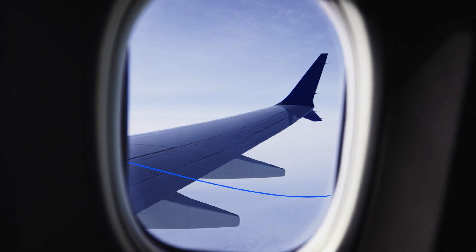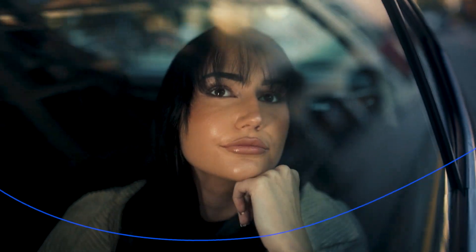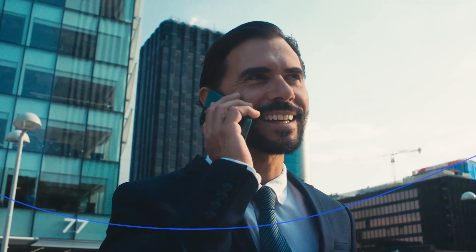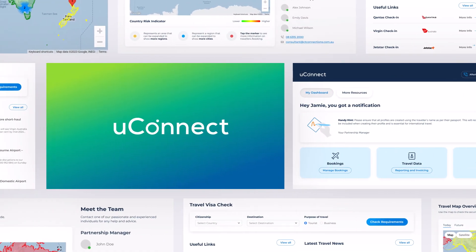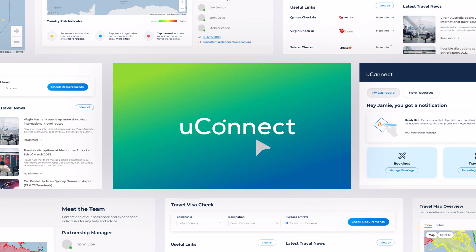Our commitment to elevating Connections Group's technology offerings continues with Uconnect. Our single sign-on travel hub has been updated with enhanced features for a streamlined user experience. Let's take a look.